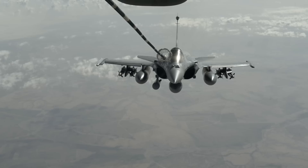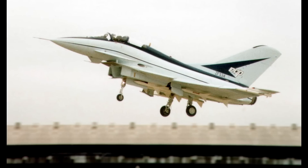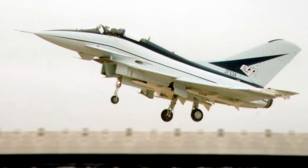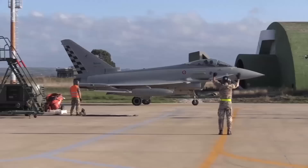Meanwhile, the French would continue their development efforts, which would eventually lead to the excellent Dassault Rafale. Getting back to the Eurofighter — by 1986, the previously mentioned Experimental Aircraft Program, or EAP, had led to a flying example which served as a technology demonstrator. The technology demonstrator logged almost 200 hours of flight time in over 250 flights.